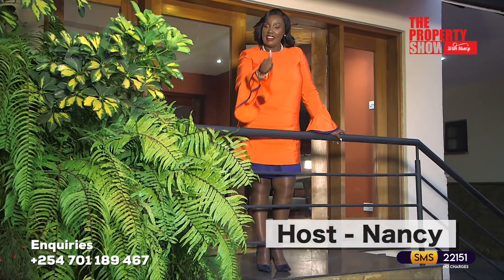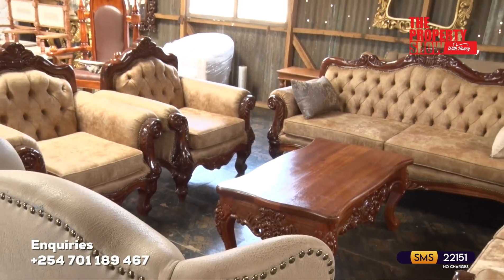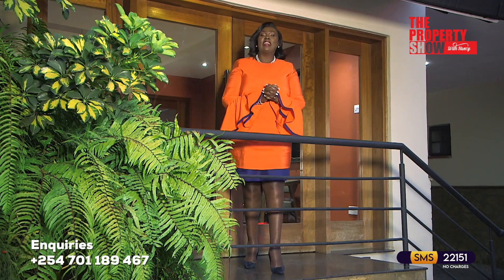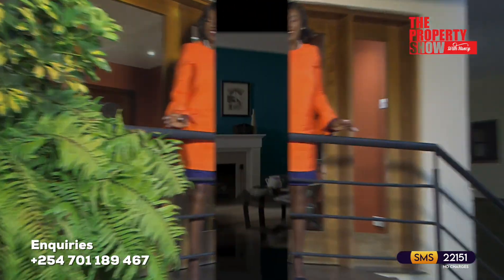Welcome back. You're watching The Property Show, the number one property guide. Next, our decorating corner with locally made furniture pieces that will transform a space into a home.